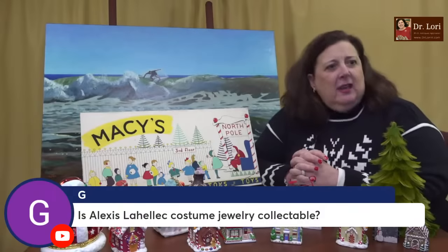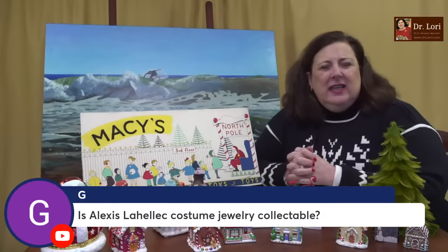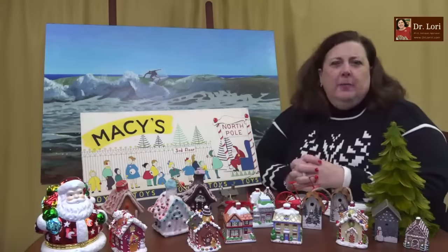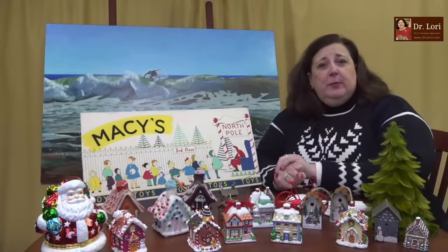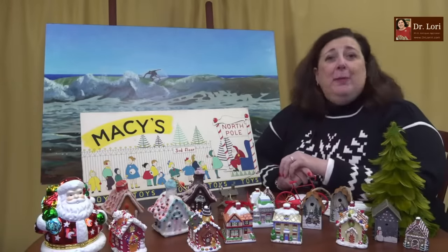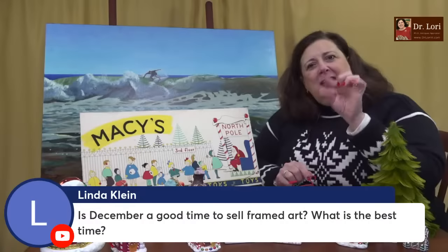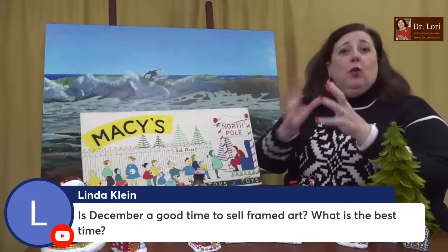Is Alexis LaHelleck costume jewelry collectible? I'd like to see it because I'm not sure that spelling is correct, but let me take a look at the actual piece. One thing a lot of people don't think about when identifying any object in art, antiques, or collectibles: focus on the details. A lot of times the details are characteristic of a maker, designer, or manufacturer more than the overall piece.